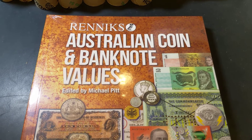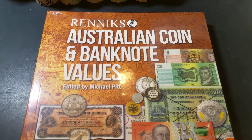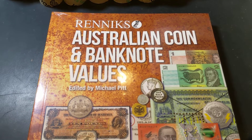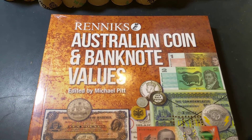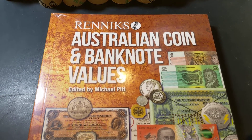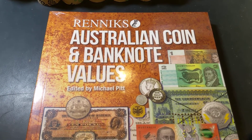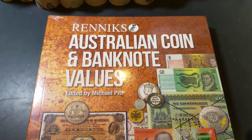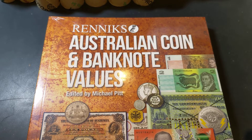Lots of new subscribers coming onto the channel — we've just gone over 1,500 subscribers, which is really great. That's a good enough reason to do a giveaway. I love doing giveaways even for no reason at all, but let's do this one because we've hit the 1,500 subscribers milestone.